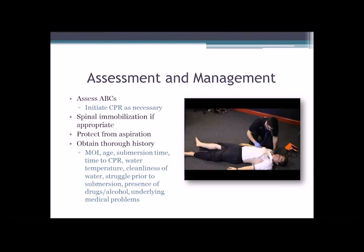Another important aspect if you're first on scene: getting a good history either from people around or who witnessed the event. So the mechanism of injury — how it happened, did they dive into the water, tumble out of a raft, fall off a boat, were they swimming and went down. What the person's age is, how long they were under the water, how quickly CPR was initiated if needed, what the temperature of the water is, the calmness of the water, did the person struggle at all before they went under, the presence of any drugs or alcohol consumed, and of course any underlying medical problems.